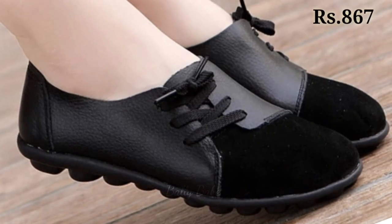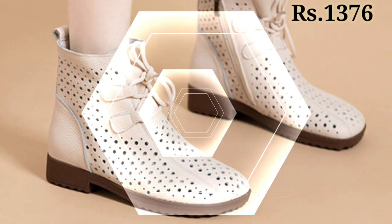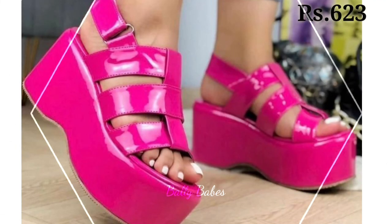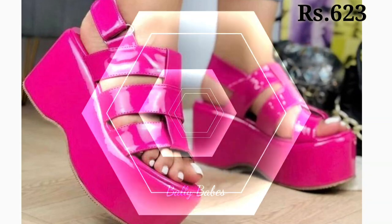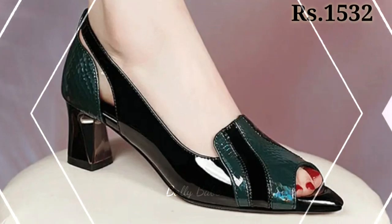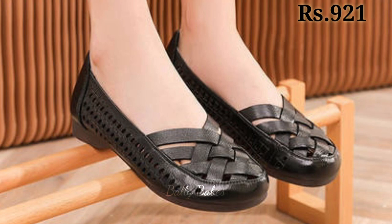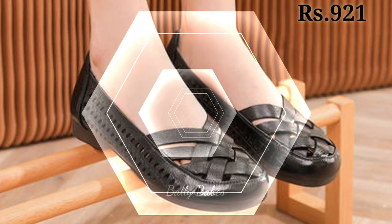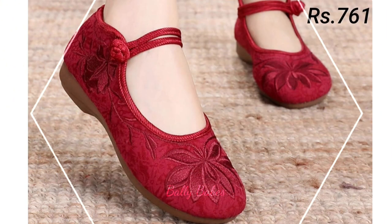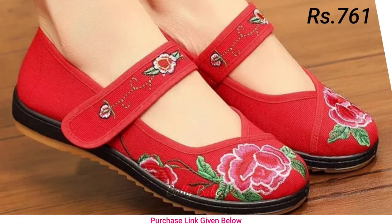Now let's talk about how you can purchase this beautiful collection. If you want to place an order for these footwear, there is a purchase link given below in the description box. Just click on the video's title and scroll down — you will see the blue colored link. When you click on it, you will be redirected to the website where you can easily place an order from any country at any time. Cash on delivery option is also available.